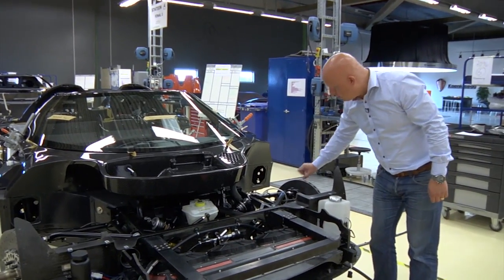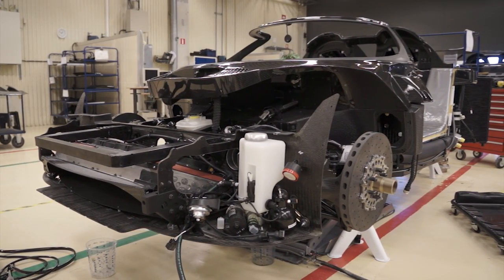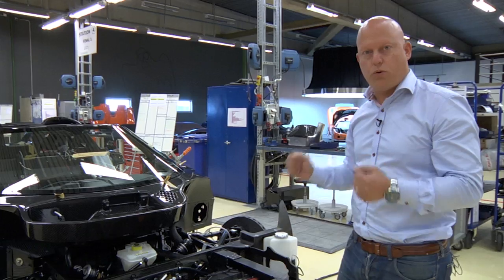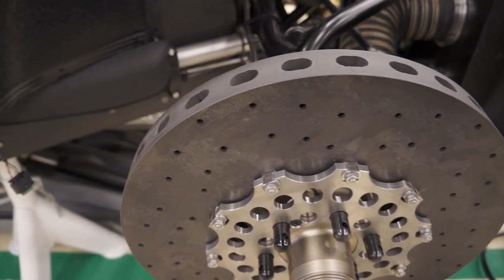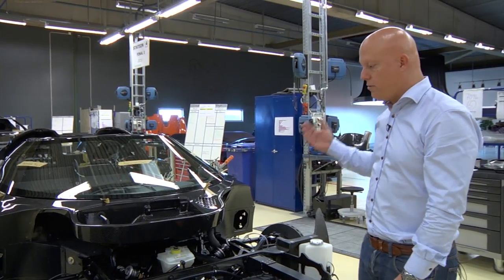Combining extreme suspension technology with extreme brake technology and all these other systems made it possible for us to take the world record from 0 to 300 to 0 kilometers per hour. It's really all the systems working together — if any one system, like suspension, brakes, engine, or gearbox, wasn't up to the task, we could not make a record like that. It's all systems working together: putting the power to the ground, creating stability, traction, and braking power.